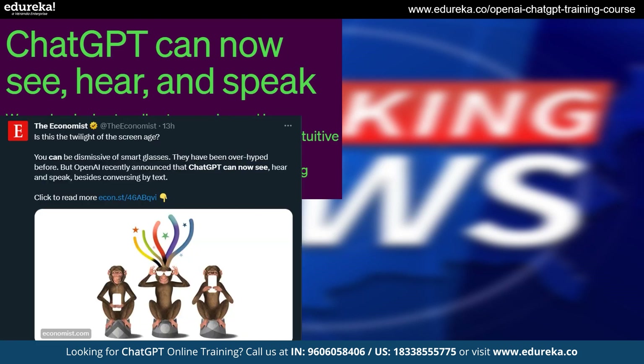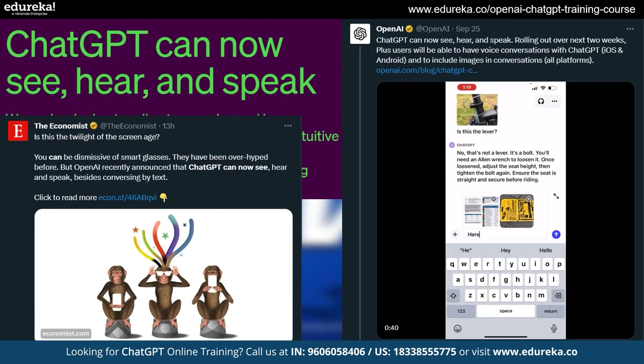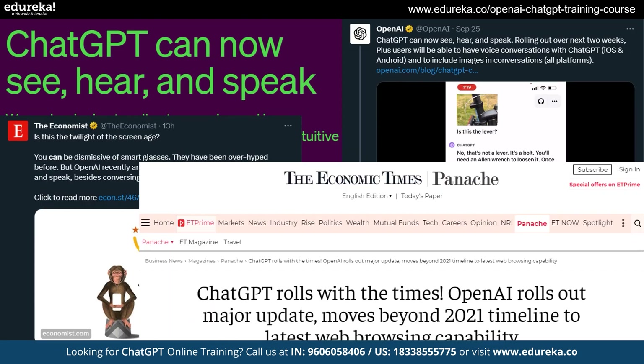Get ready for some exciting news about ChatGPT. There is a lot of talk on Twitter about the cool new things ChatGPT can do. It is now able to talk to you in real time and people are super excited about it.